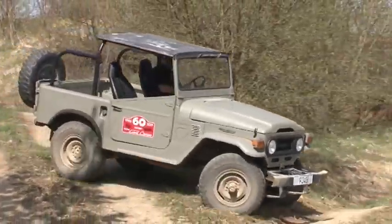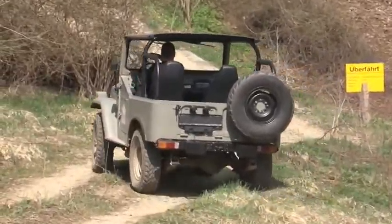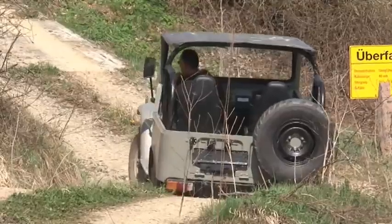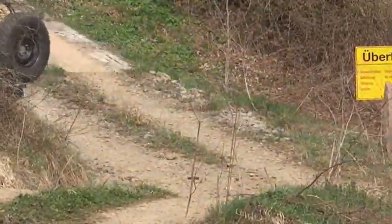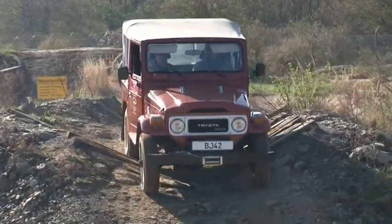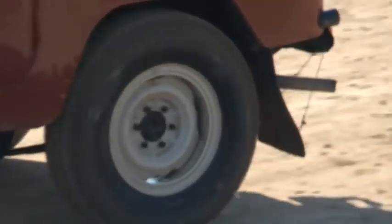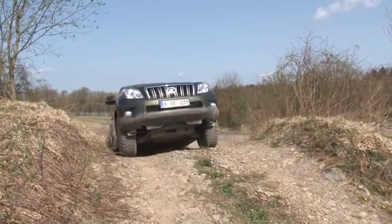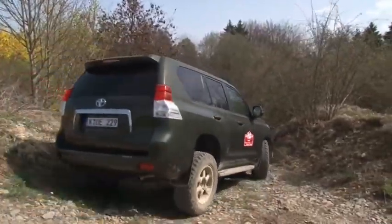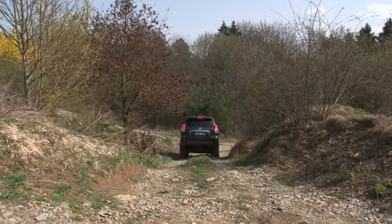Legendary Land Cruisers like the FJ-40 built from 1960 or the BJ-42 showed that even the granddaddies of off-road vehicles don't have to be put out to pasture, but can keep up quite well with the current-day model, even if not quite as comfortable or fast. The new Toyota Land Cruiser is available in four trim lines. Pricing starts for the three-door model with its six-speed manual transmission at 37,450 euros, ending at 64,800 for the five-door, five-speed automatic TEC model.